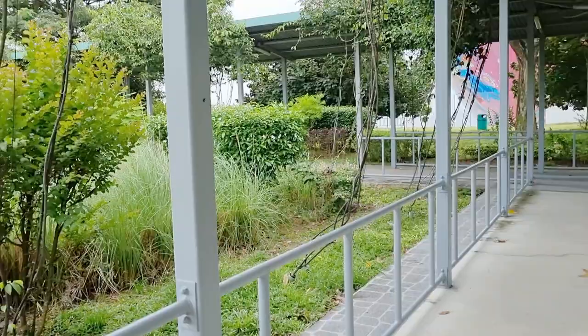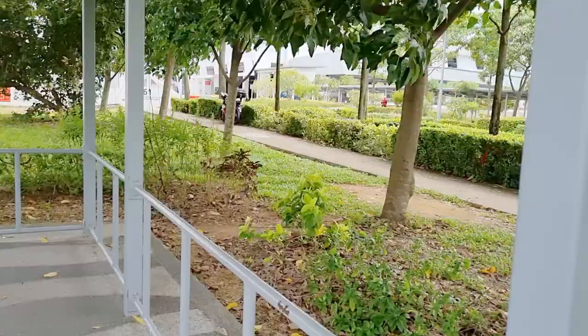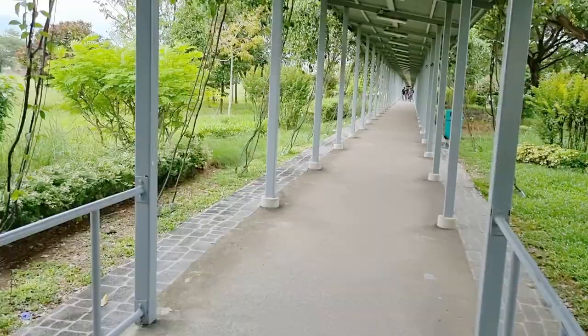There's a covered pavement here, so you don't have to worry if it rains — you can get to the pier from the MRT station without using an umbrella, even if it rains.